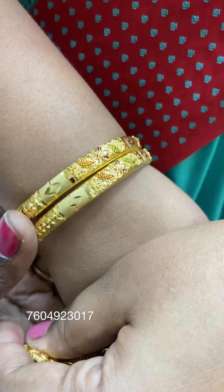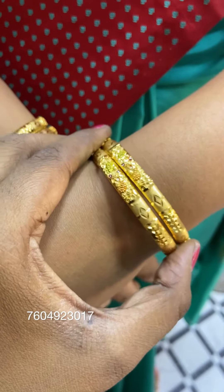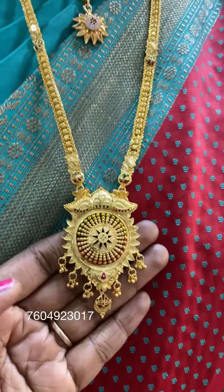Farming Gold Bangles — there are new designs. This is a matte finish at $535. Sizes 24 and 26 available with a round pattern.